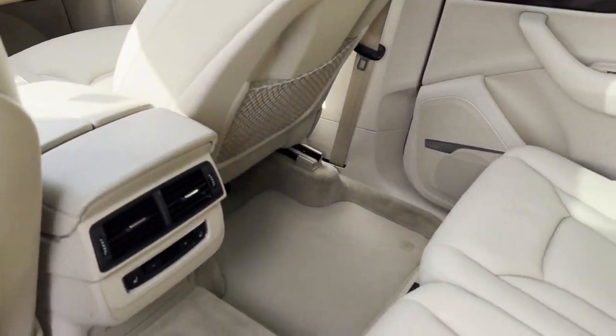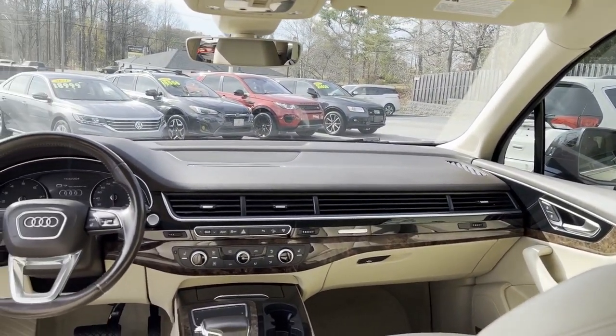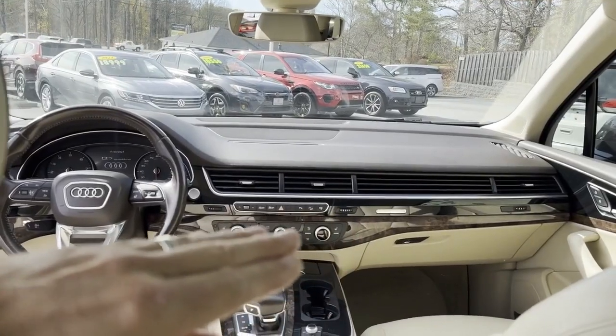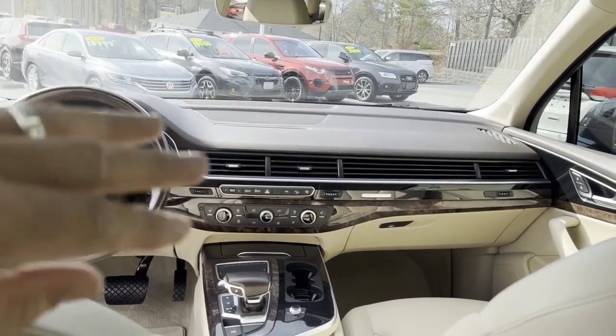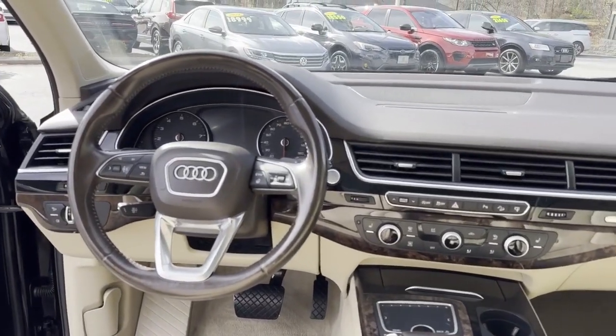Look at the rear — look how new, like it hasn't been used. Bose stereo. You crank up the car, the 9-inch display raises up out of the dash. It's got the joystick mouse there. All the goodies.